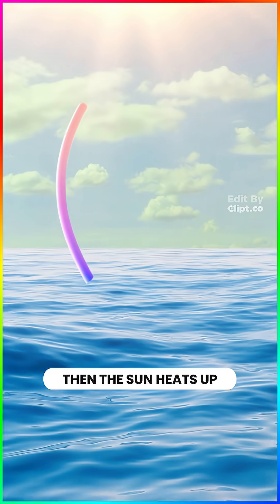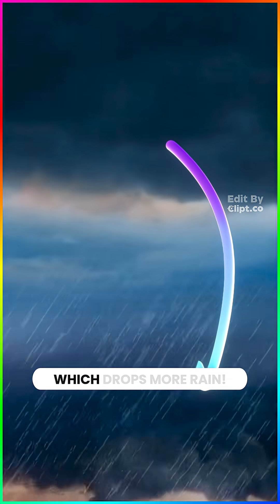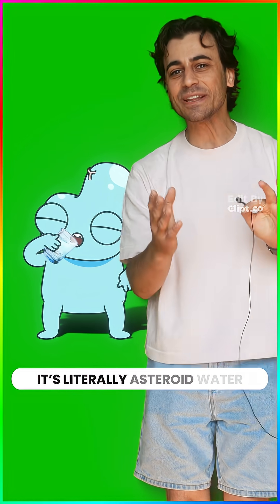Then the sun heats up the ocean water, turning it back into steam that rises up, forms clouds, which drops more rain. This has been going on for billions of years. So the water you drink? It's literally asteroid water.